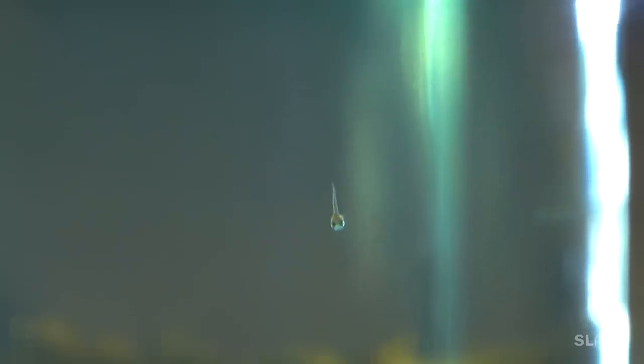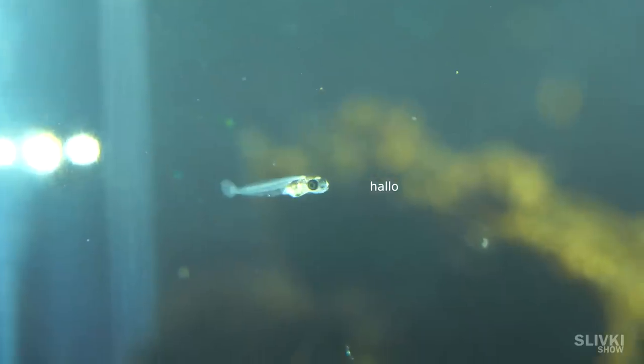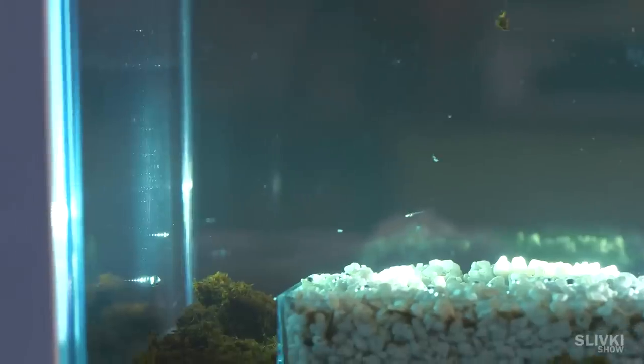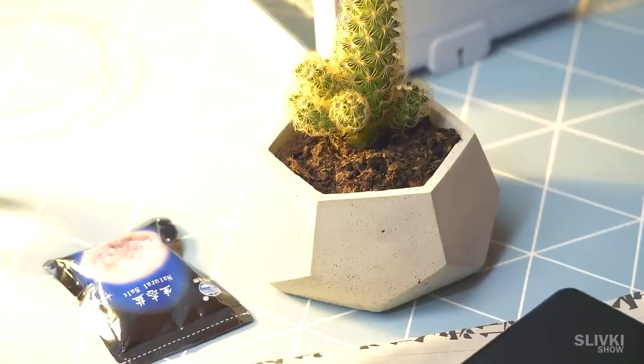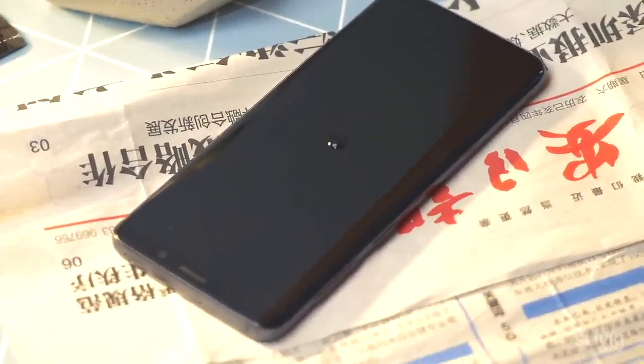After some time there were more. But they were so tiny that you can't even see them. So you understand? Here is a phone with a little bit of water on it, and fish are swimming there.